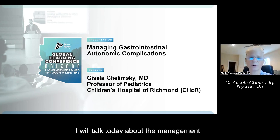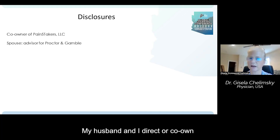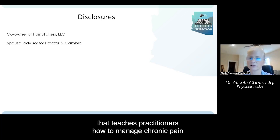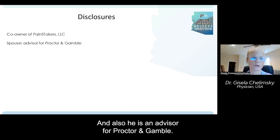I will talk today about the management of gastrointestinal autonomic complications. I have a few disclosures. My husband and I direct or are co-owners of a company called Painstakers that teaches practitioners how to manage chronic pain in the biobehavioral mode. And also, he is an advisor for Procter & Gamble.